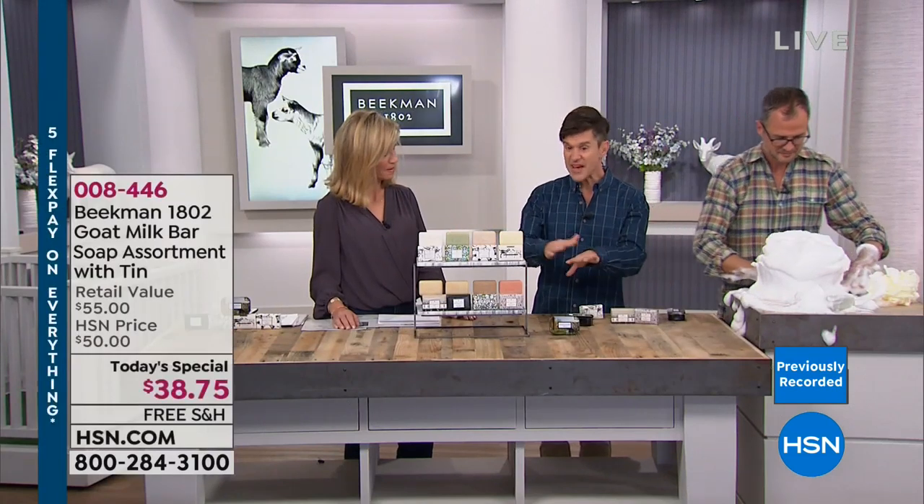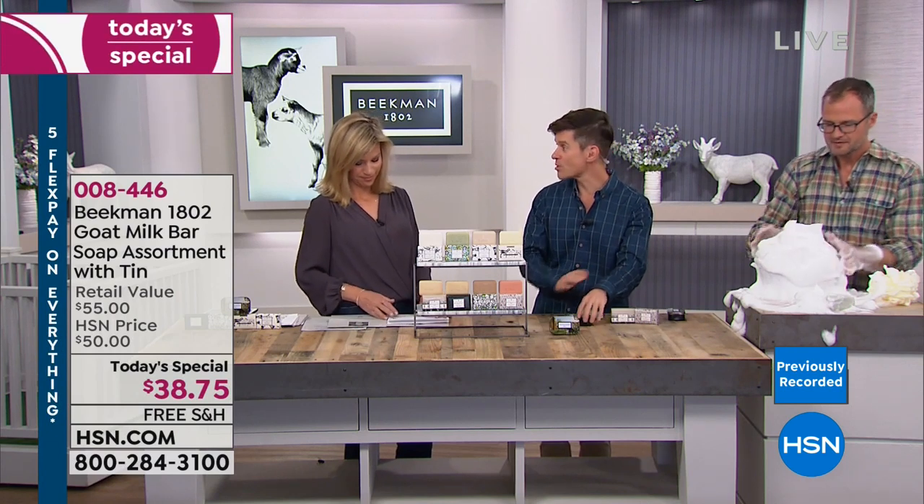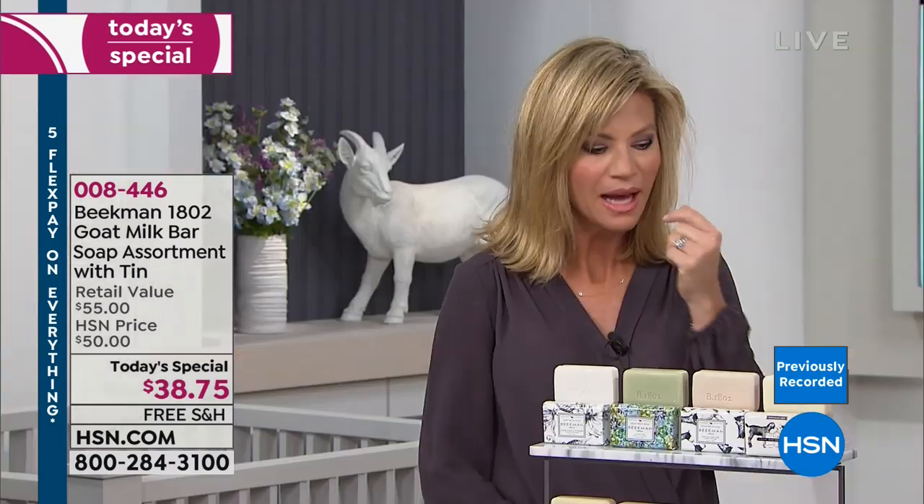That petrochemical scum is what's so irritating and drying to your skin from a normal bar of soap — you don't get any of that with Beekman soap.